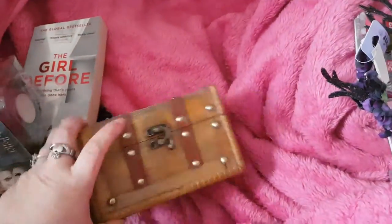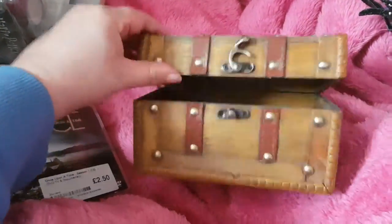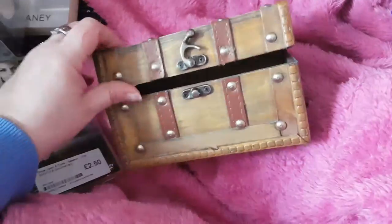So my next little bargain is this absolutely gorgeous little chest. I got it in B&M for £3.00. Not sure what's going to be kept in there yet, but I'm sure I'll find something.